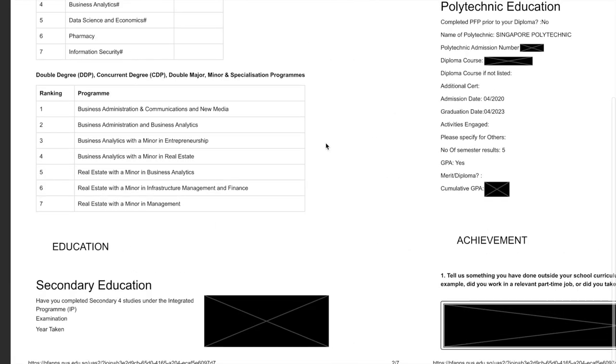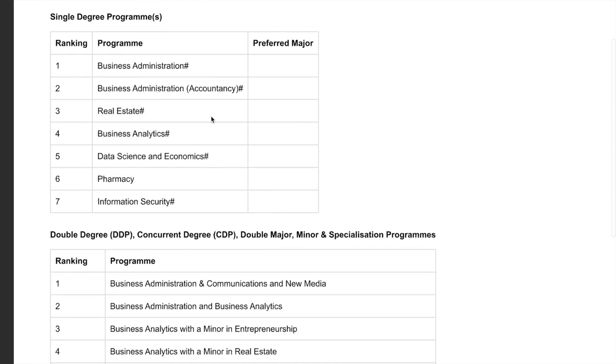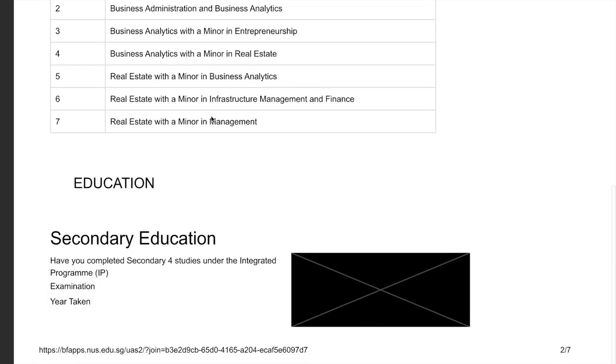The second part is choice of study, where you pick your degree. My advice is to always be open and to check the actual faculty requirements to make sure you've fulfilled all prerequisites and are eligible. It's essentially wasting a choice if you're not eligible — for example, certain courses require a pass in mathematics, and if you don't have that, you can't take that course.